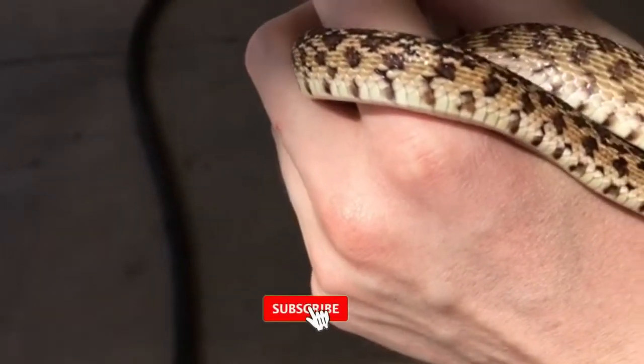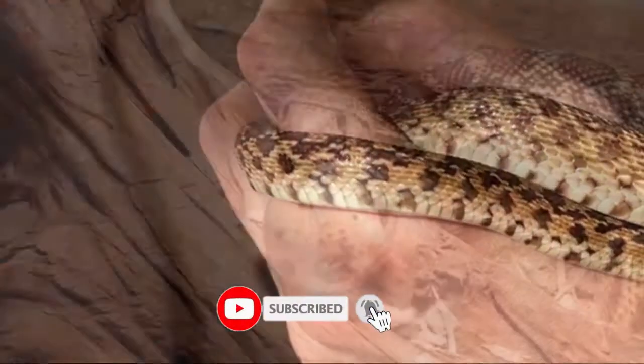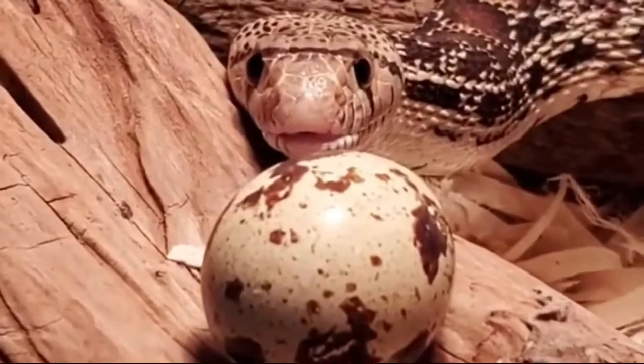Availability: The Sonoran Gopher Snake, as well as regular Gopher Snakes, are very common and readily available.